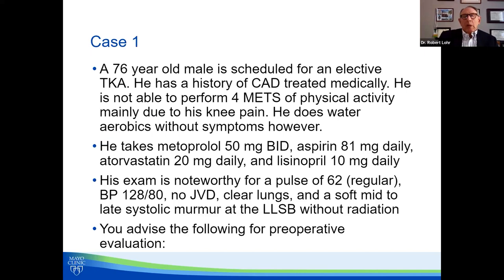Let's start with a case. A 76-year-old male who's scheduled for an elective total knee arthroplasty. He has a history of coronary artery disease, treated medically — no stents and no surgery. He is not able to perform four METs, which is essentially walking up a flight of stairs or up a hill for a block or two, because of his knee pain. However, he says he can do water aerobics without limitation or symptoms. He's taking metoprolol, aspirin, atorvastatin, and lisinopril. His exam is quite benign with a soft systolic murmur but nothing too worrisome.